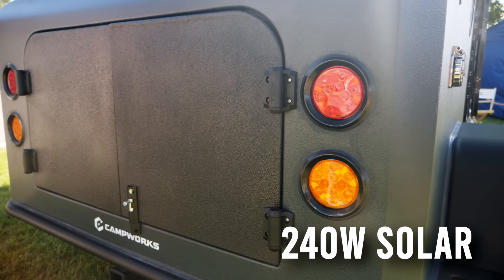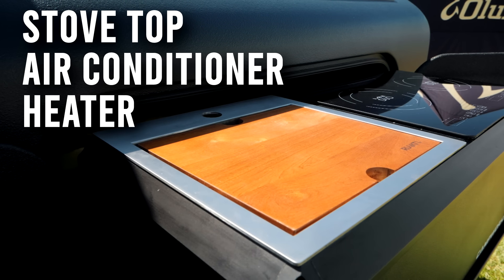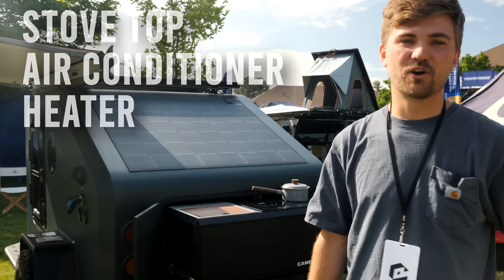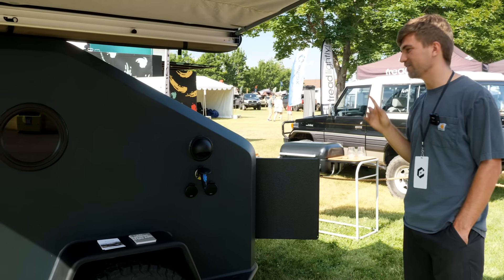With all the electric, it powers the interior — it powers an electric stovetop, an electric heater on the inside, and air conditioning all the way through. So everything — no propane needed. This thing keeps you out off of electric and solar, hopefully endlessly. That's the whole goal of it.